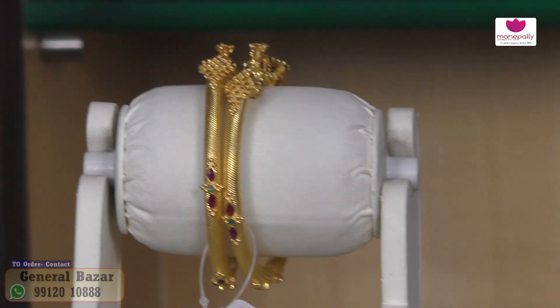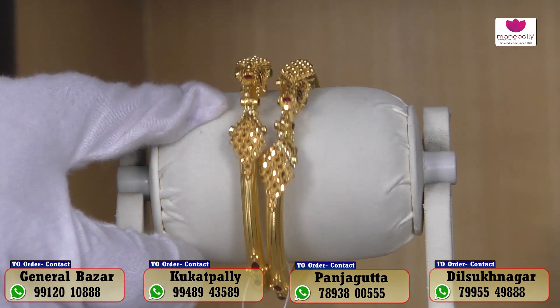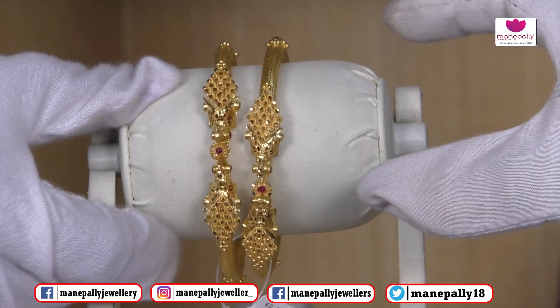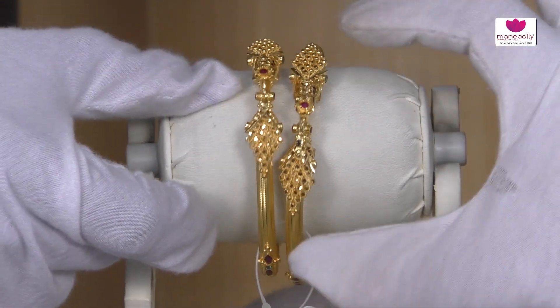What is the weight of this? We have two pieces at 35 grams. We have a lot of light weight options and fancy wear designs available.